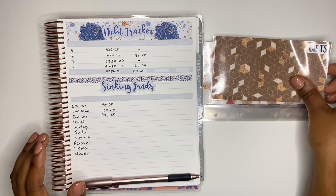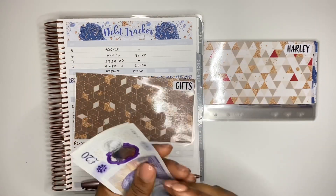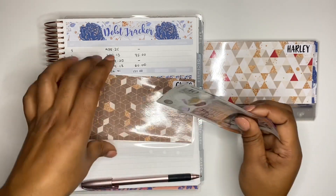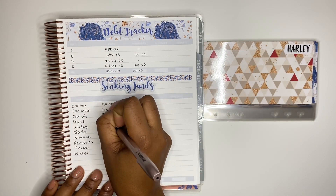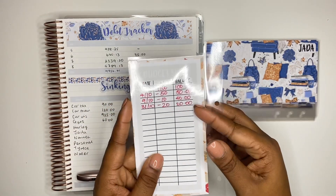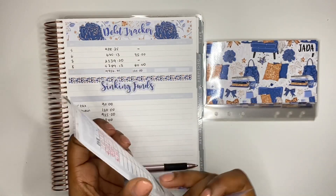Next I have gifts, and for gifts we should have £60 in here: 20, 40, 50, 60. Then we have Harley — this is for my pet dog — and I should have £20 in here. I've just got £20 in this envelope.